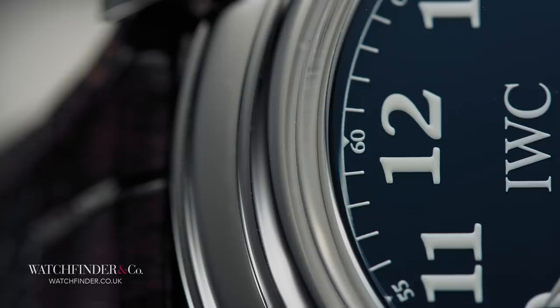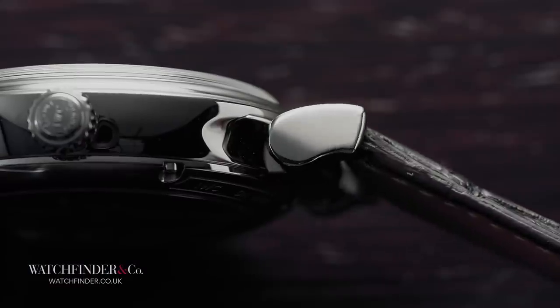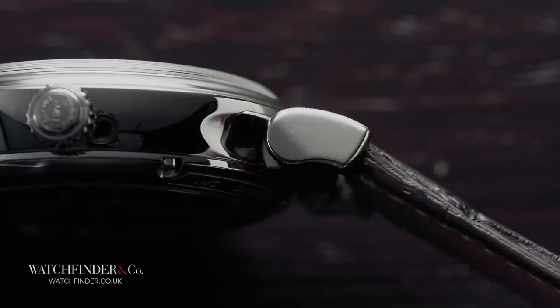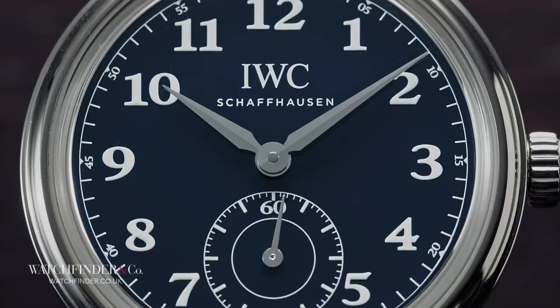Borrowing the style for its stepped rounded case and hinged lugs from the 1985 perpetual calendar, this iteration keeps things clean — an open dial demarcated with bold markings and broad hands, inspired by the later IW3754 split-second da Vinci.